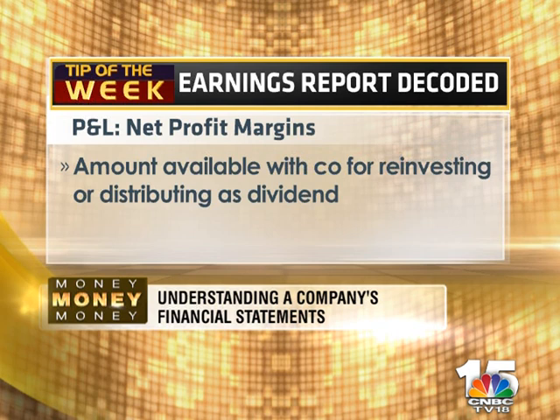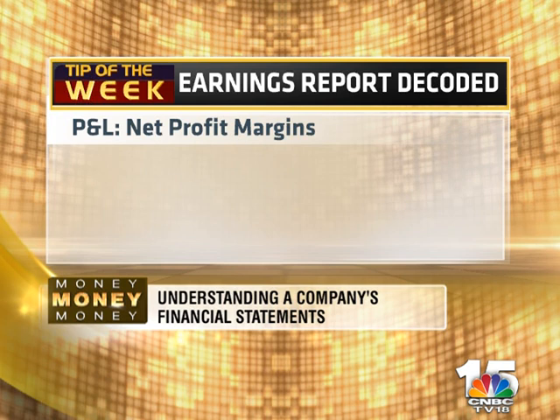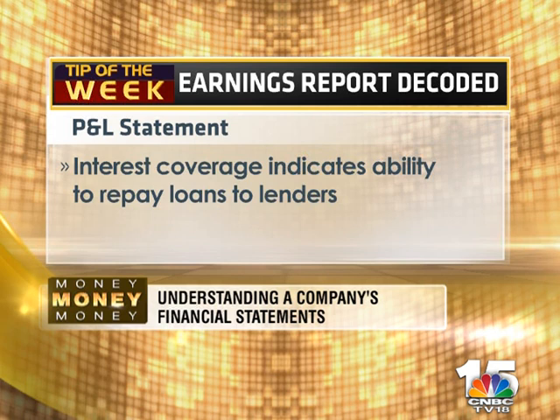Net profit is the amount available with the company for reinvesting or distributing to shareholders as dividend. As an investor, the aim should be to find companies with good profitability which have been able to sustain that in the past. Companies with high profit margins are able to face tough times comfortably and still make money for their shareholders.